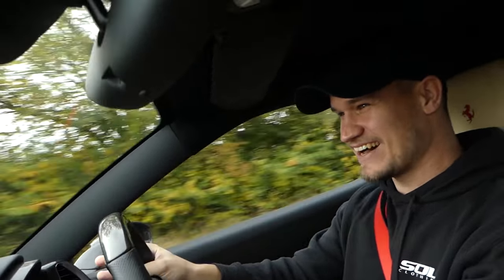Look how direct it is — it actually shunts you on the gear changes. Alex is enjoying this.